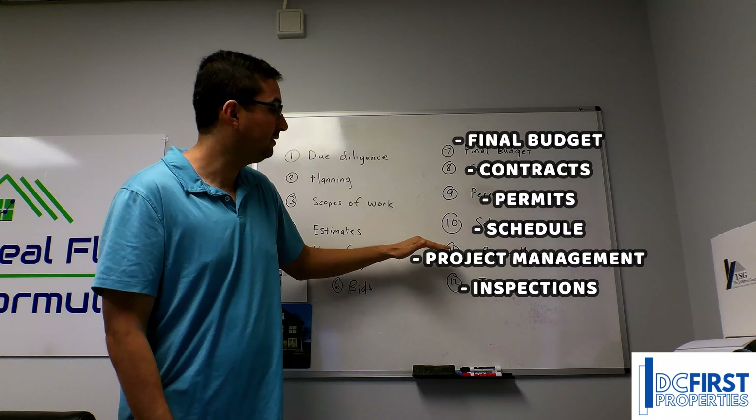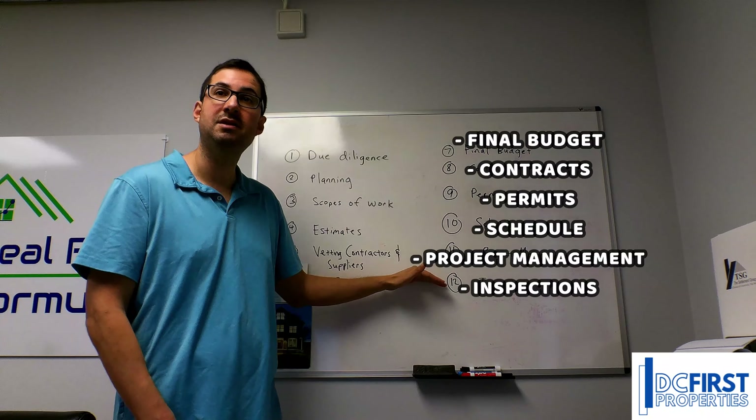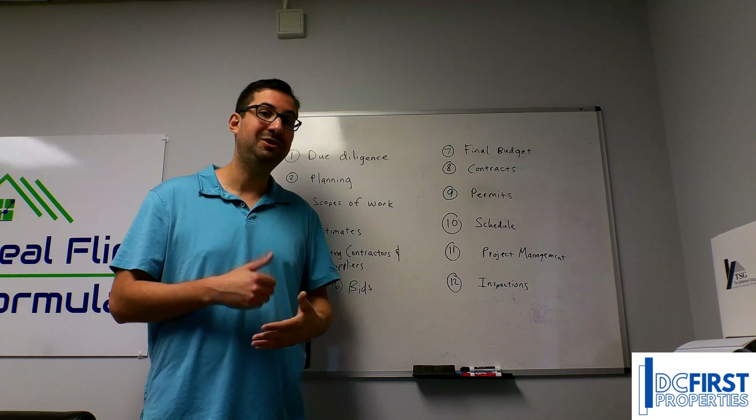Time is money. Having a very defined schedule, the right project management system in place, and then getting the right inspections approved and completed. If you don't go through all these 12 steps, projects tend to end up in trouble.